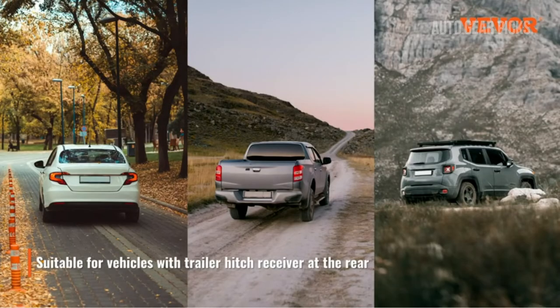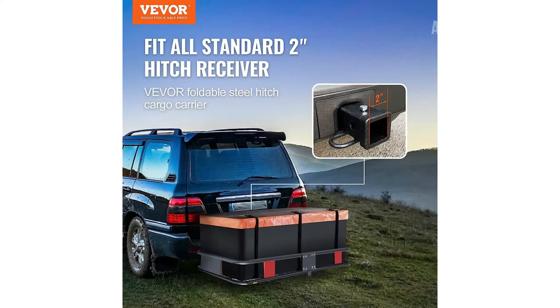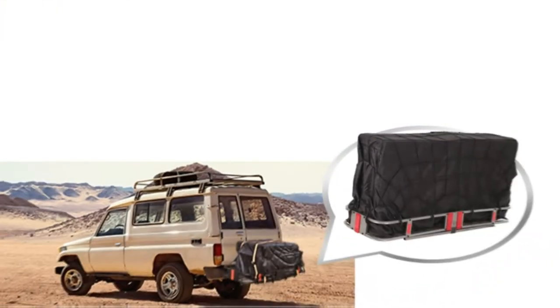Suitable for SUVs, trucks, and trailers, this versatile hitch mount cargo carrier fits any vehicle with a two-inch hitch receiver. When not in use, simply fold the carrier for safety and aesthetics. Additionally, the attached reflectors enhance security during nighttime travels, adding an extra layer of protection for your cargo. In summary, the VEVO-R hitch mount cargo carrier offers easy installation, stability, durability, and enhanced security, making it an ideal choice for all your cargo transportation needs.